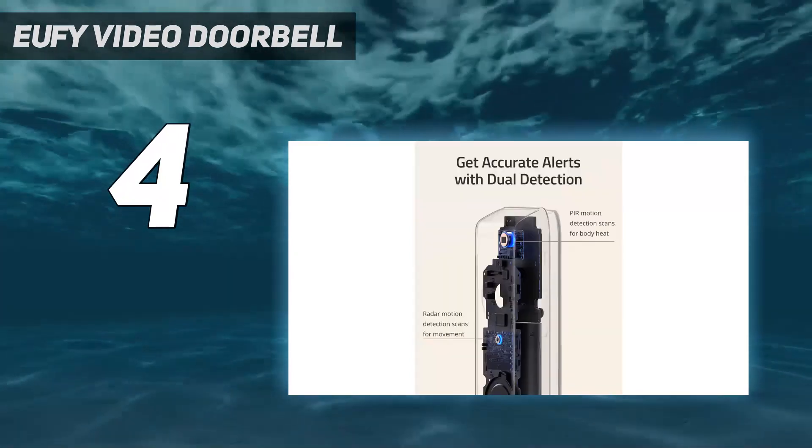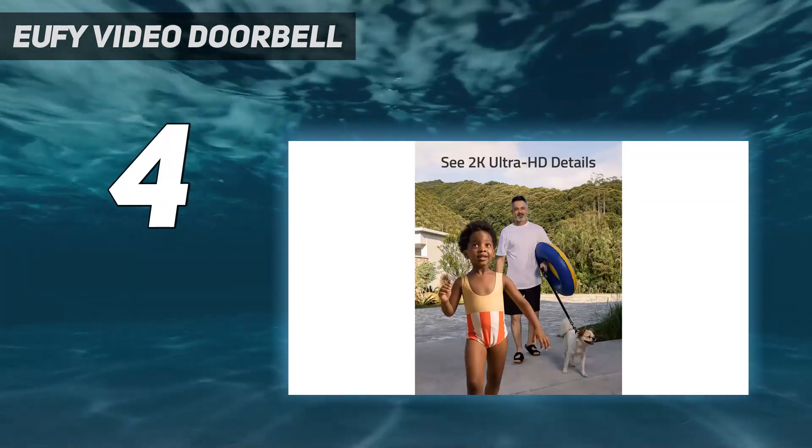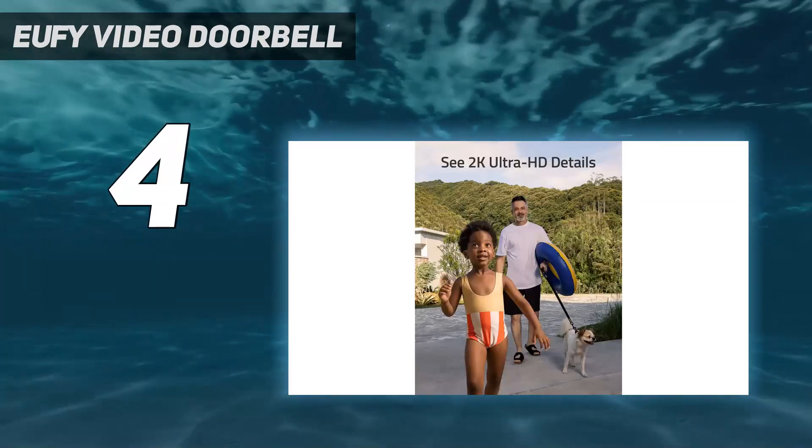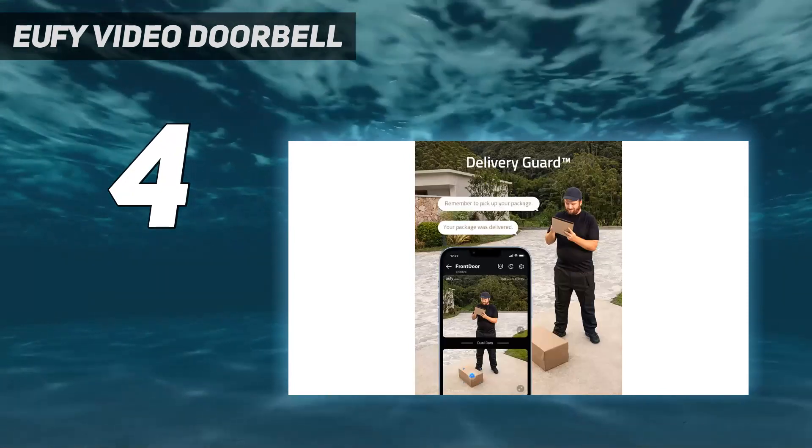While it integrates with Alexa and Google Assistant, Apple fans will be dismayed to hear there's no HomeKit support. That said, this doorbell could prove invaluable if you get regular deliveries when you're not at home.